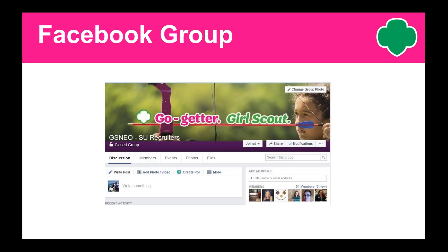Speaking of Facebook, many of you have already joined our GSNEO Service Unit Recruiter Facebook page. It's a great tool to bounce ideas off each other or ask questions. If you want to join right now, all you have to do is go on Facebook and type in gsneo-surecruiter, and we'll grant you access. Then you can start your networking recruiter experience.